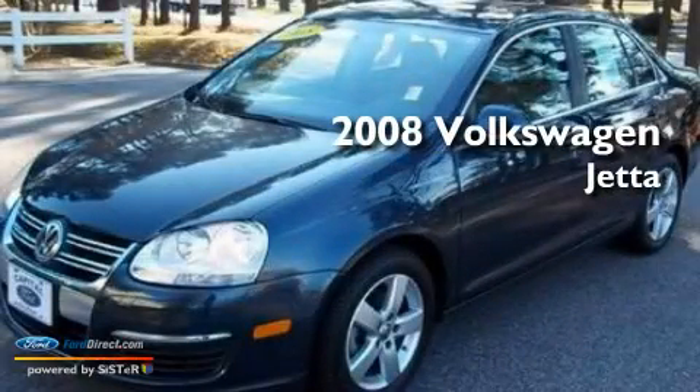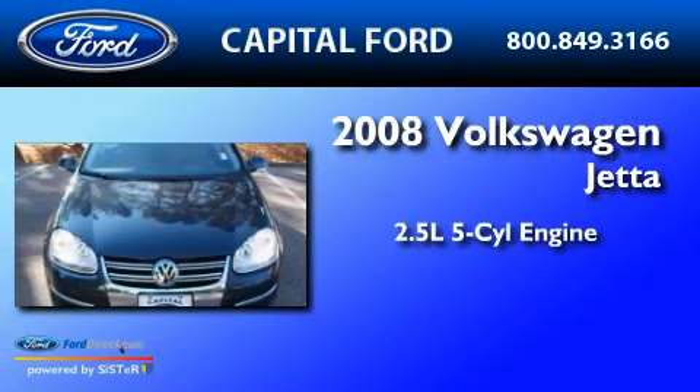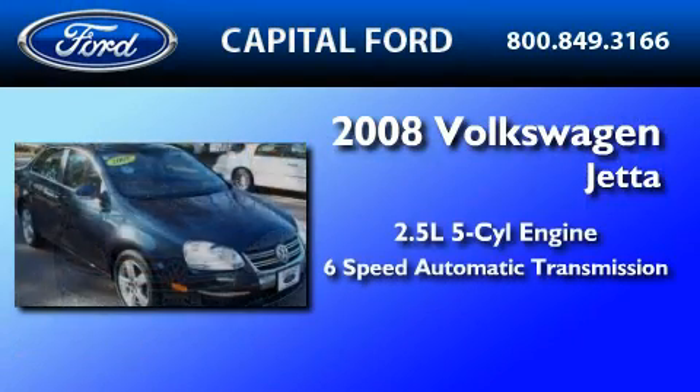This is a 2008 Volkswagen Jetta. It features a 2.5-liter 5-cylinder engine and a 6-speed automatic transmission.